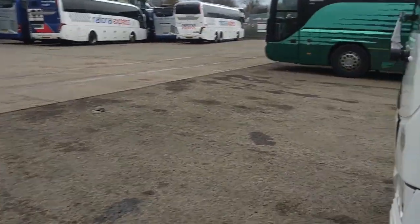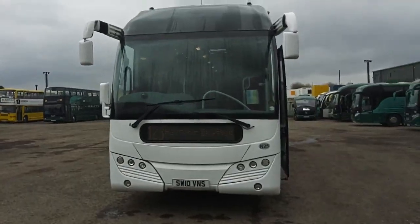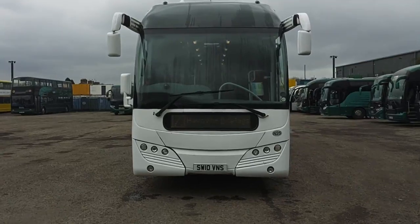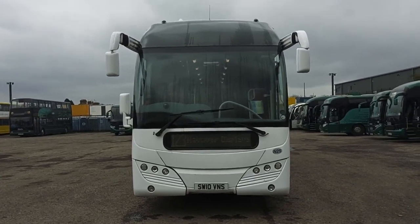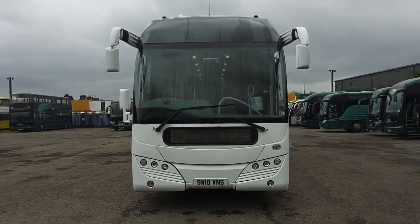This vehicle is currently MOT expired, so it will be supplied with a brand new MOT. To recap: very desirable at the moment. 2010 on a 10 plate. Volvo B12BT. Plaxton Elite. PSVAR compliant. 54 seat executive coach.